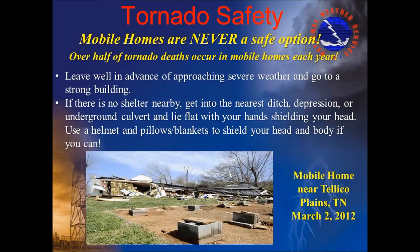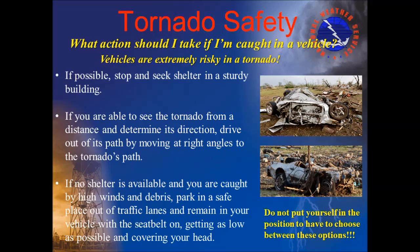Mobile homes are never a safe option during a tornado — over half of all tornado deaths each year occur in mobile homes. Leave your mobile home well in advance of approaching severe weather and go to a strong building. If there is no shelter nearby, lie flat in the nearest ditch and cover yourself as much as possible. A vehicle is not a safe place in a tornado; always seek a sturdy shelter first. If you can see the tornado and determine its direction of movement, drive at right angles to its path. If the tornado is bearing down on you with no shelter available, park out of traffic lanes and stay in your vehicle with the seatbelt on, getting as low as possible below the windows and covering your head. Bridges and overpasses are not safe shelters as they do not provide protection from flying debris.